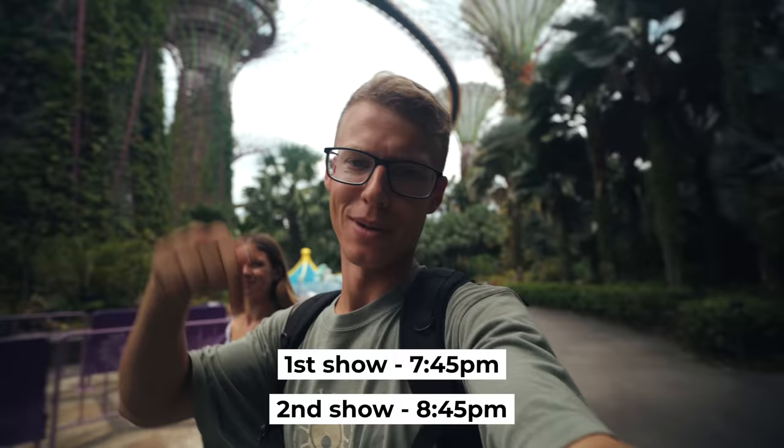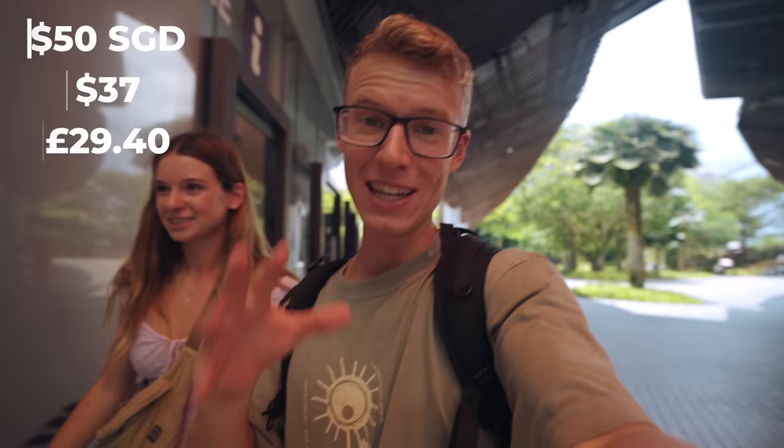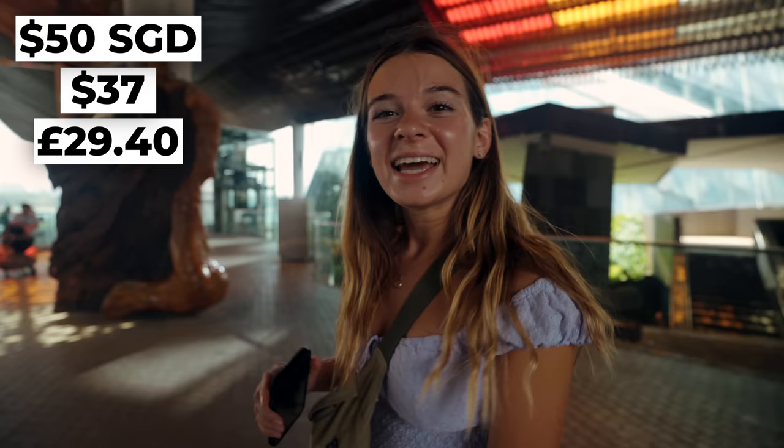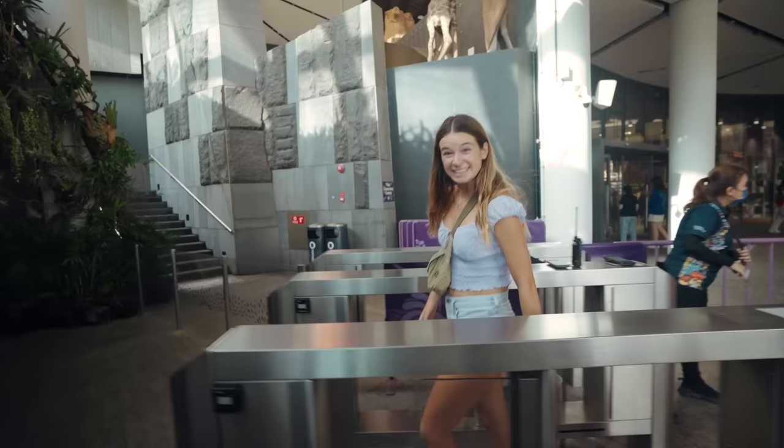I'll put the show time down below. To skip the queue we've just bought tickets to the Flower Dome and the Cloud Forest. It cost £30 each for entry but you're only in Singapore once so let's try it out. It's a bit on the expensive side but it's something you have to do. Another great thing about booking online is you can just scan it on your phone and it's so much easier.